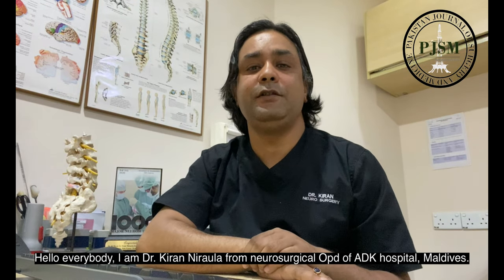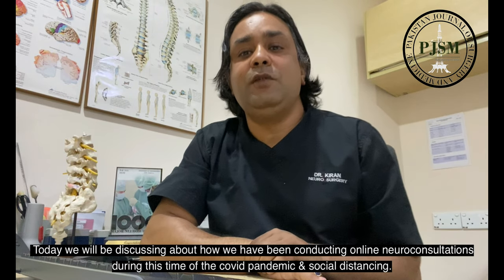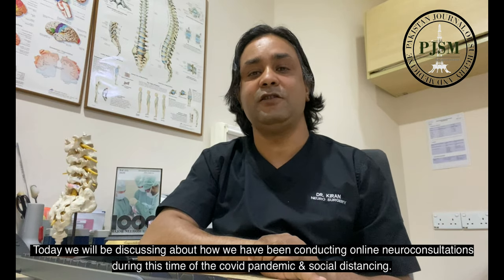Hello everybody. I am Dr. Kiran Nirola from the Neurosurgical OPD of ADK Hospital Maldives. Today we will be discussing how we have been conducting online neuro consultations during the time of the COVID pandemic and social distancing.